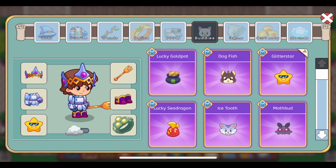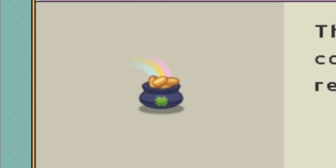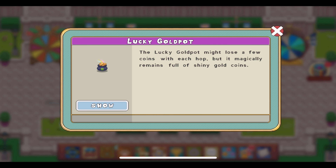The Lucky Gold Pot is the latest buddy in game, heroic members only. This looks really cool — I love the rainbow behind it while it's sitting still, and then the coins jingling inside as it hops along. That's exactly what I predicted it would do in my preview video for the March 2024 member box. The description reads: 'The Lucky Gold Pot might lose a few coins with each hop, but it magically remains full of shiny gold coins.'